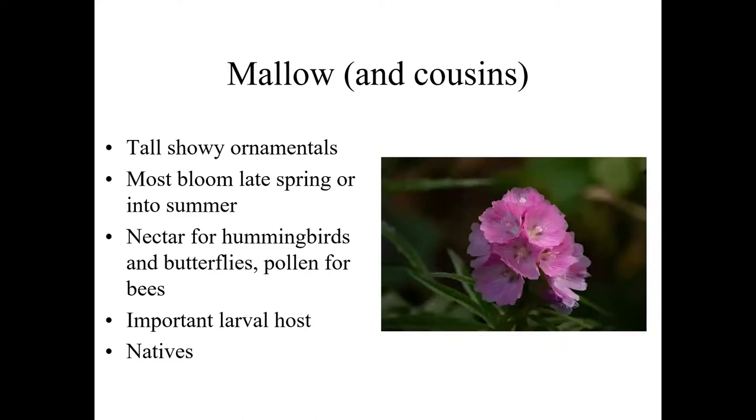The mallow family offers a tremendous array of pollinators. The hollyhocks are familiar ornamentals, and we have several natives — the checker mallows or checker blooms, Sidalcea — a couple of species here in the valley, more statewide. They're all typically fairly tall showy ornamentals blooming late spring to early summer. Of particular interest for local native plant growers is Sidalcea campestris — a paler pink to almost white form — and I've seen them blooming into July in the valley, well past the peak of major flower availability. It's a nectar resource primarily for hummingbirds and butterflies, bees get some nectar and pollen as well. The entire mallow family is also a major larval host plant for butterflies.